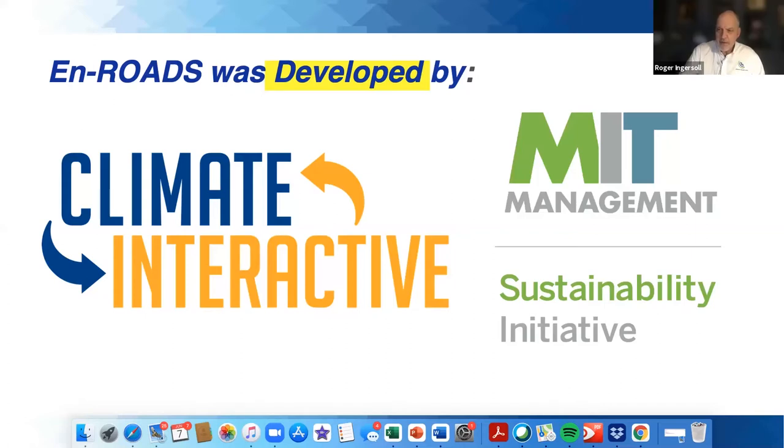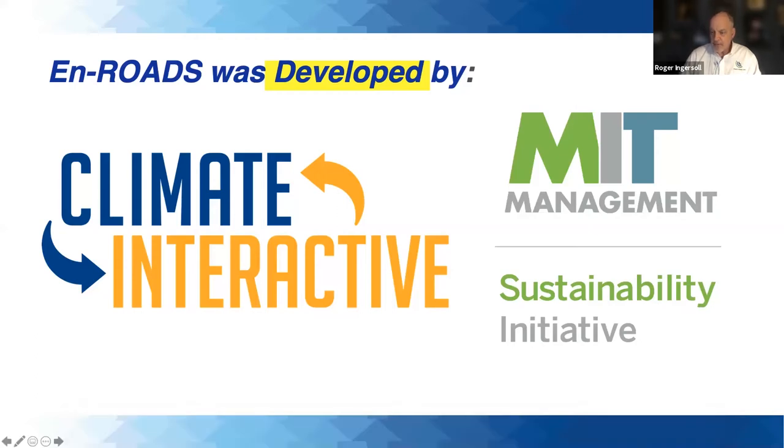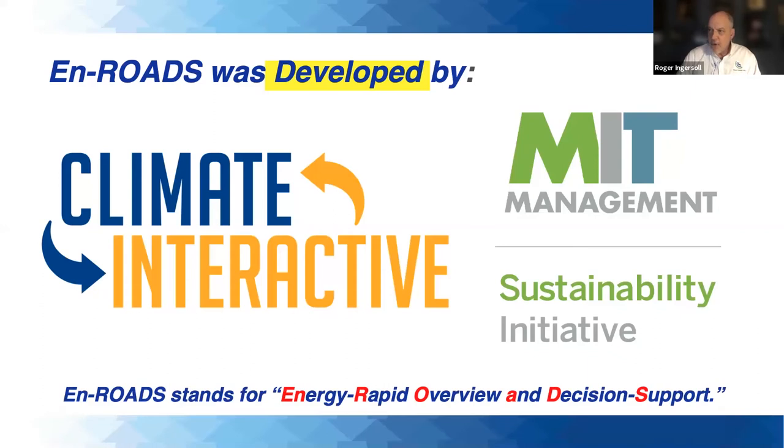Thank you, Carolyn, and thank you everybody for sticking around. So I'm going to talk about En-ROADS, which was developed by MIT Sloan School of Sustainability and Climate Interactive. Climate Interactive is a non-profit entity that was an offshoot of research done at MIT Sloan, which started about a dozen years ago. It's a cutting-edge simulation model to test climate solutions and generate scenarios for the future — a great learning tool to test various solutions to address the climate crisis. En-ROADS stands for Energy Rapid Overview and Decision Support.